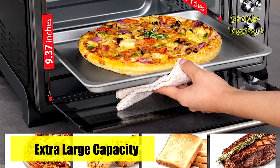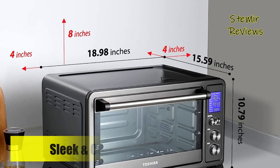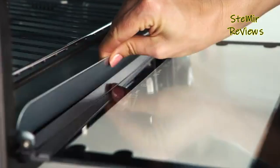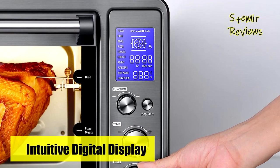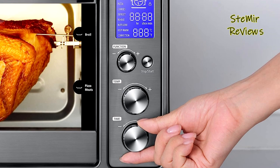Moreover, its larger interior allows it to accommodate up to six slices of bread, an 11-inch pizza, casseroles, cookies, and even a four-pound chicken. Included in the package are a removable crumb tray, rotisserie kit and lifter, baking rack, baking pan, and a rack clamp, providing added convenience and versatility for various cooking tasks.